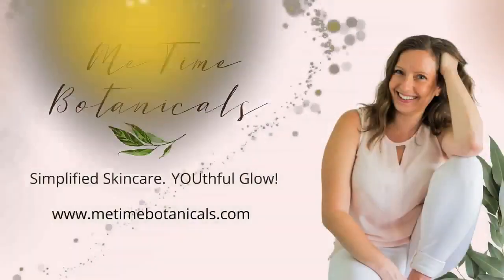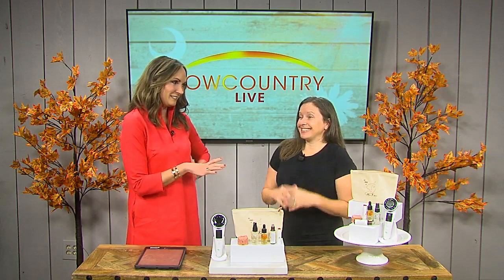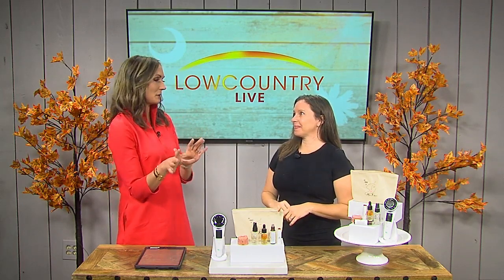Me Time Botanicals is ready for lifted, firmer skin without Botox or filler. How about clearer, brighter, even complexion? Then you're going to need what we're calling a secret weapon from the founder of Me Time Botanicals. We've got Kara here back joining us today, and also an early Black Friday deal just for our Low Country Live viewers. Folks at home, what you're about to see is pretty amazing.